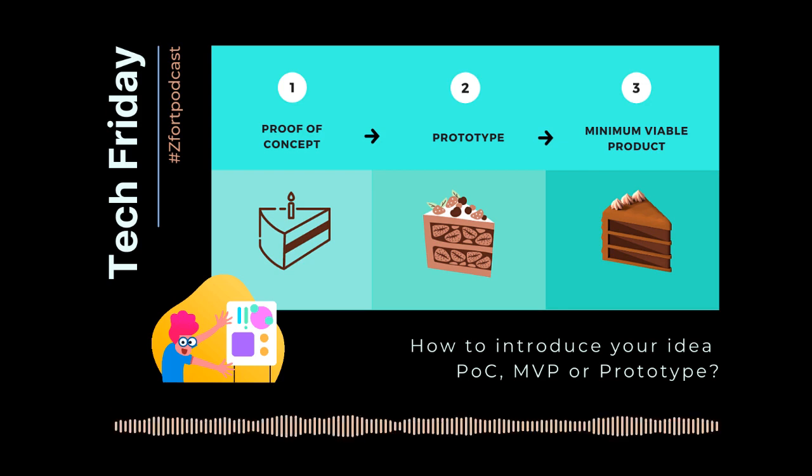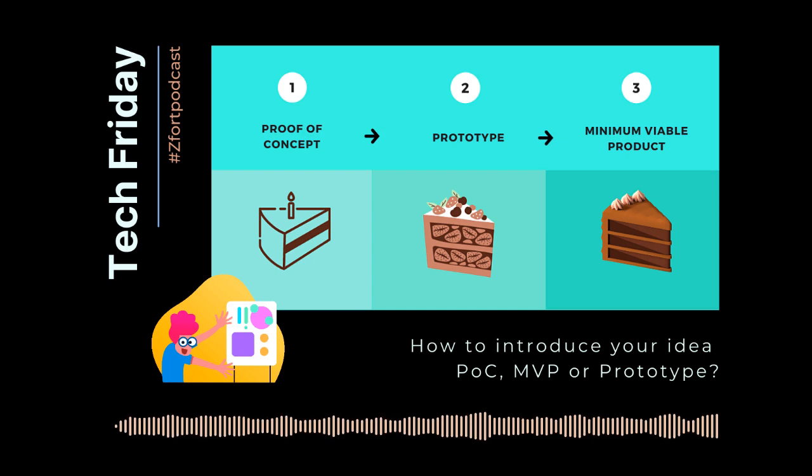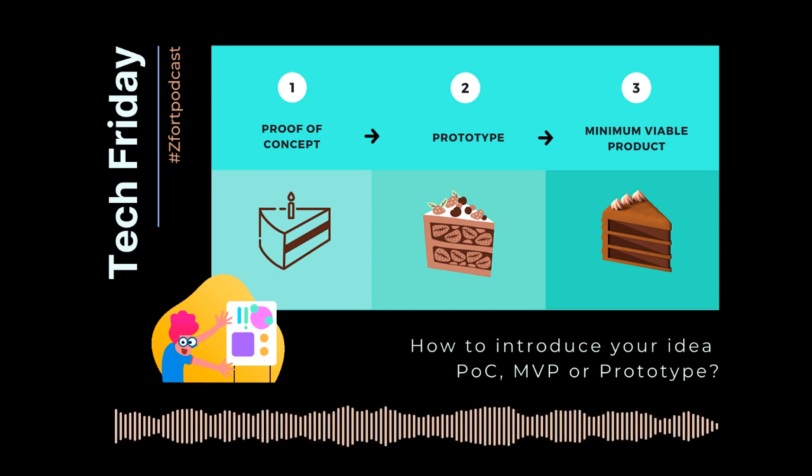That's all for now. If you want to find out how to keep your POC effective, listen to our next episode. Thanks for listening. Join us next week to discuss the latest tech stories, trends, and insights. Be sure to subscribe now to stay on top of the world's tech community news with ZFort Group.